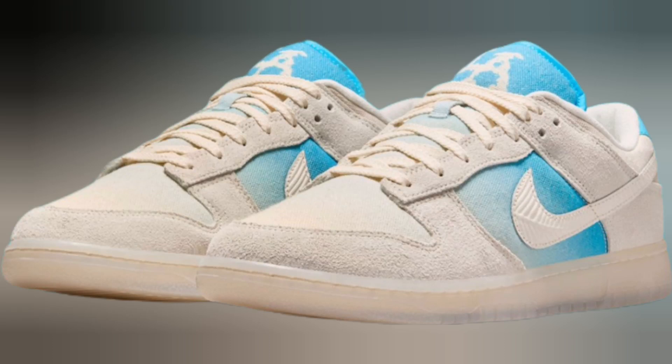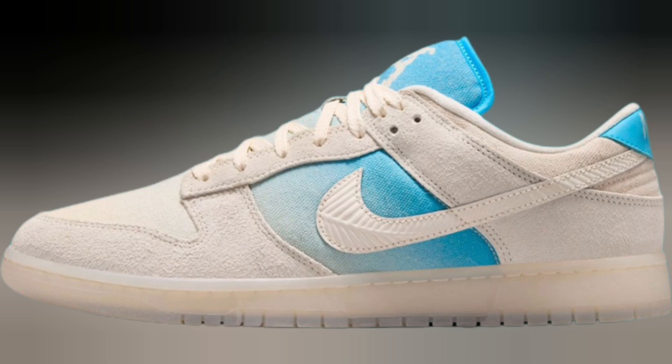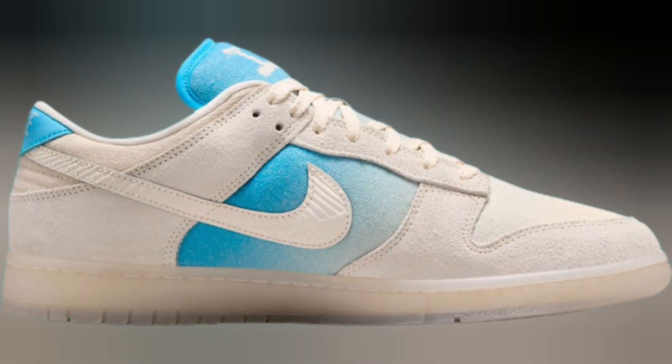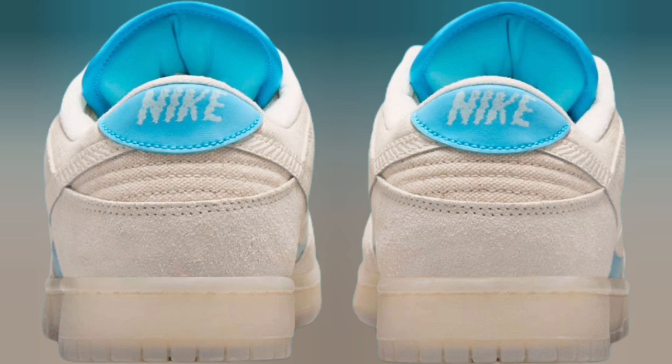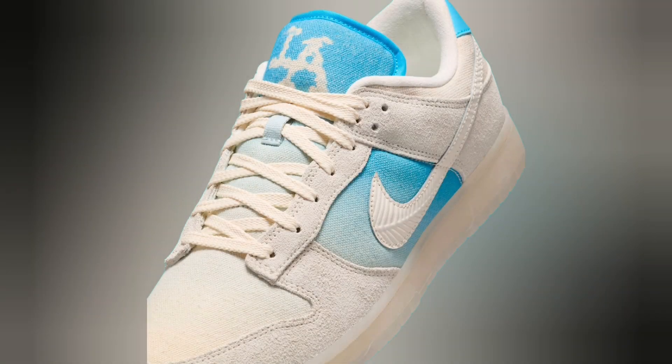The Los Angeles Dodgers and New York Yankees are about to meet in the World Series for the 12th time in baseball history. The major market face-off will feature the league's brightest stars, including the American and National League MVP favorites in Aaron Judge and Shohei Ohtani. The stage for this year's fall classic couldn't possibly get any brighter.